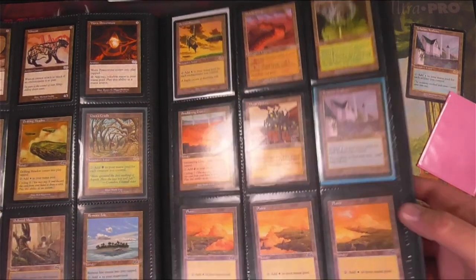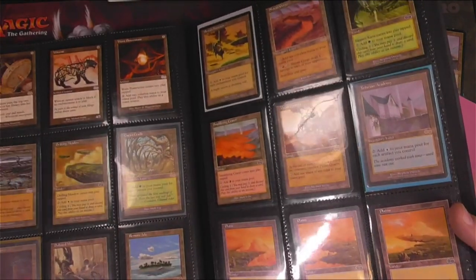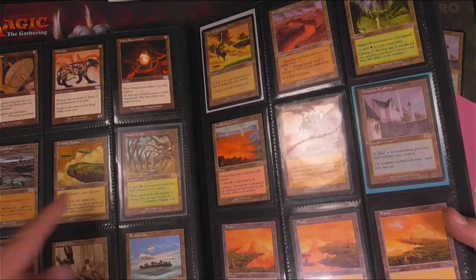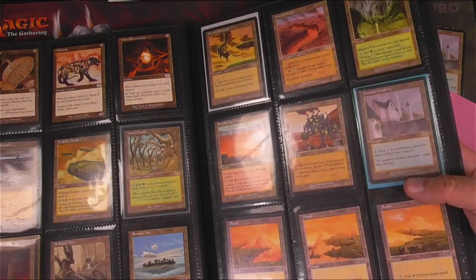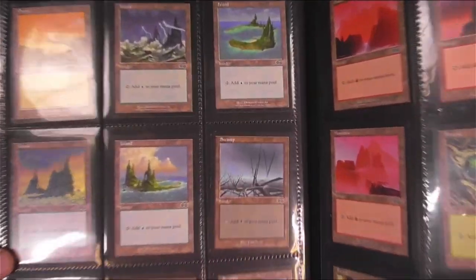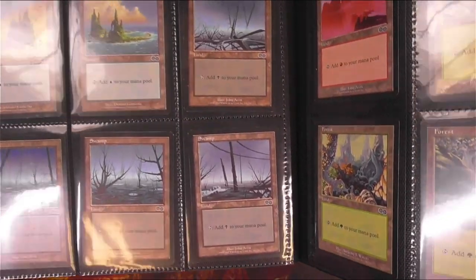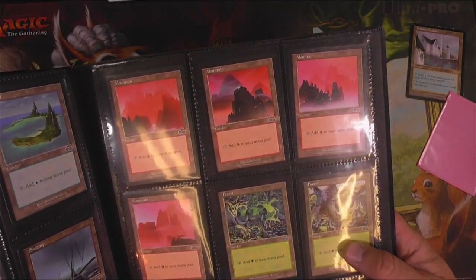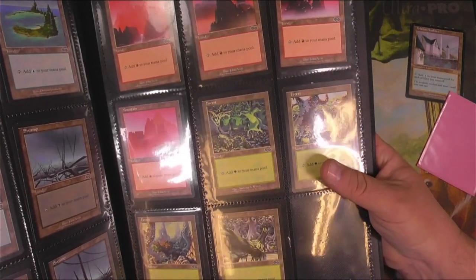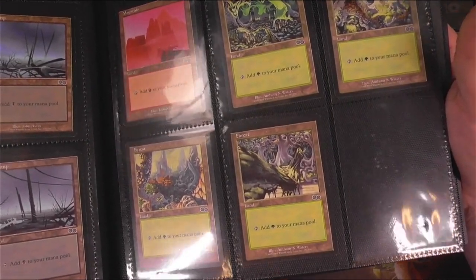And we got the nice basic lands. The basic lands are cool because they have a panoramic view to them — they're pretty nice. The plains have that drifting meadow style. The islands are some of my favorites — the Lightning Island is amazing. The swamps are okay; I definitely like other sets for swamps. The mountains are really cool with the misty mountains in the back. And then the forests of Dominaria — or whatever portion of the saga these are from — are very gnarly.